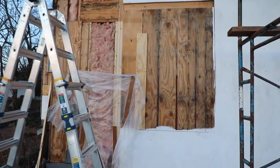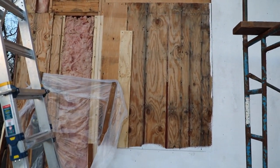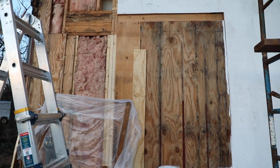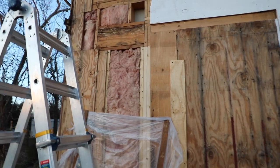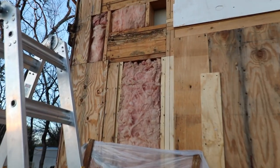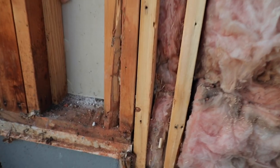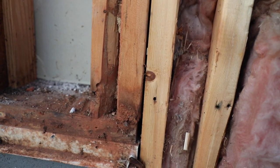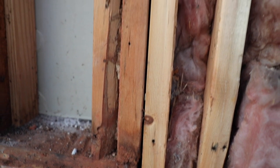So this plywood — what you see is the actual window. We boarded it up until we get our windows. But right there, that beam needs to be removed. And I found a pathway where ants or termites would travel.